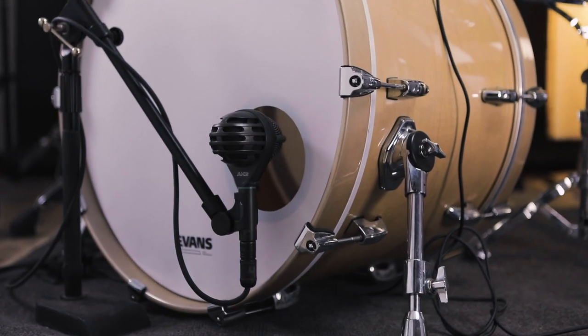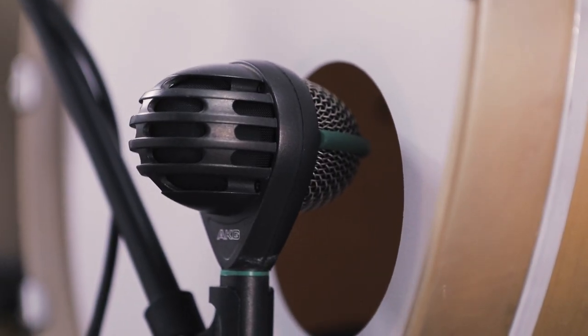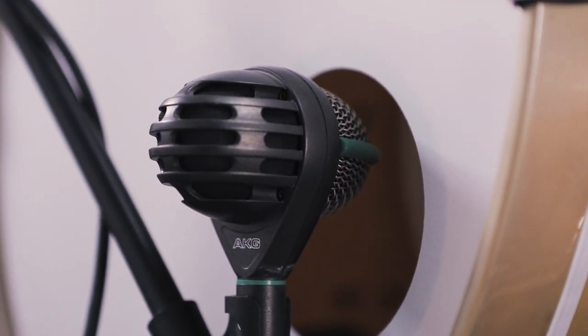Moving on to an old faithful: we have had the D112 by AKG on the bass drum for as long as we've been micing up the bass drum. In fact, this is a microphone that I've owned for 14, maybe 15 years now, and I absolutely love how it sounds.